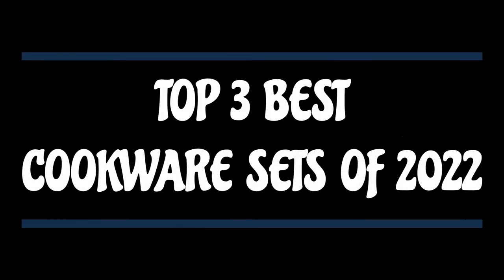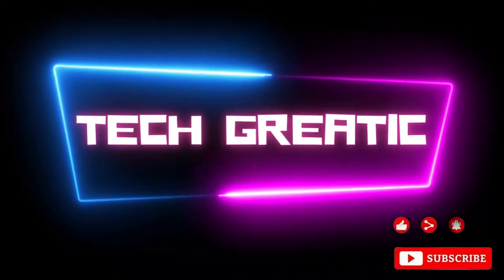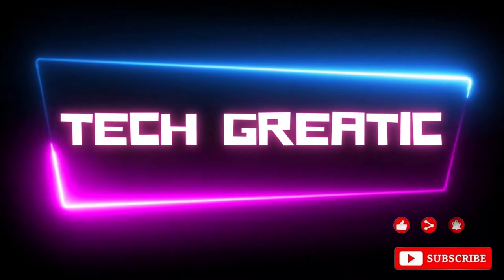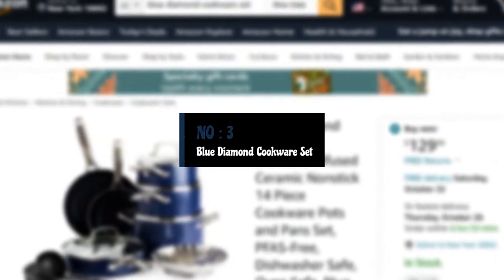Top 3 Best Cookware Sets of 2022 You Can Buy Today. Number 3: Blue Diamond Cookware Set.